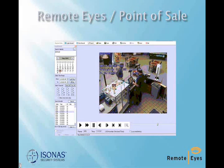You can fast forward, rewind, zoom in and burn a clip or group of clips to a CD or DVD for evidence.